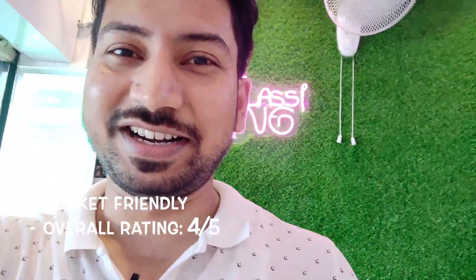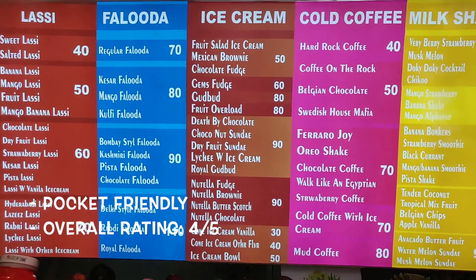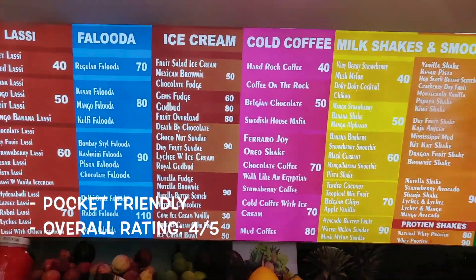Though there are some shakes and smoothies which will cost you more than 100 rupees, the rest are all under 100 rupees, so you can definitely give it a try. The staff are really helpful and very nice, and I've shown you the kitchen also. So I'll definitely recommend this place. This is my review for Lassi King.